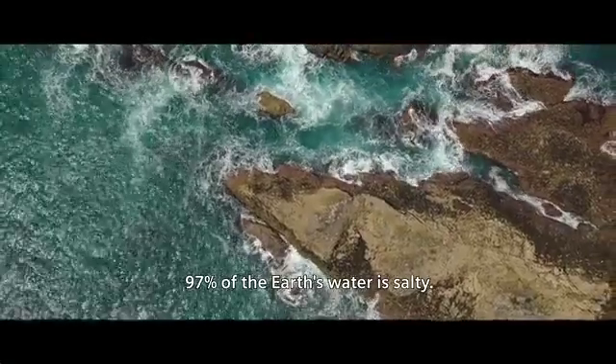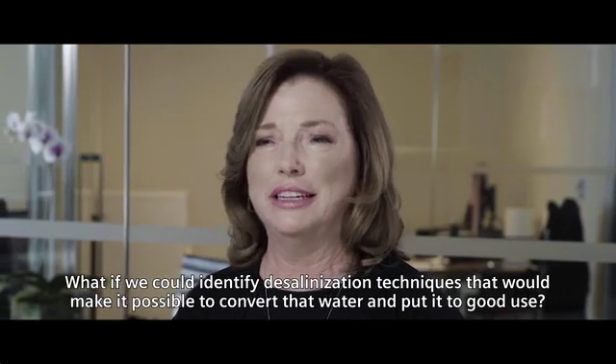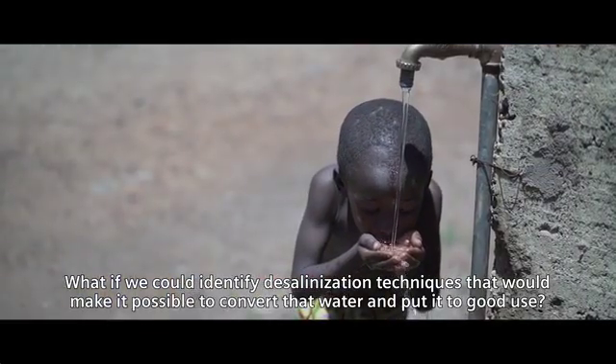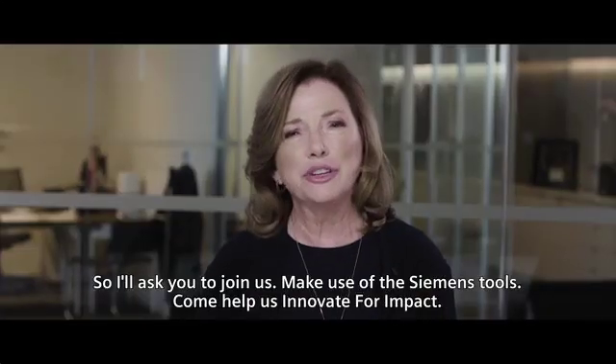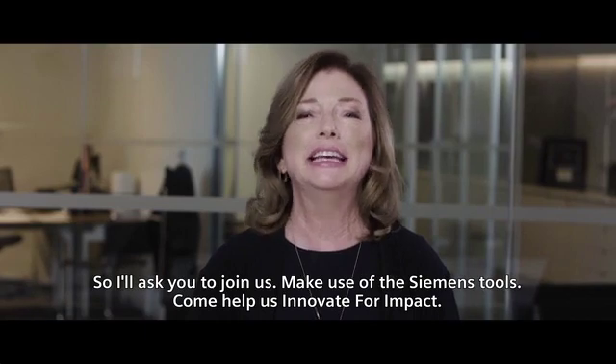97% of the Earth's water is salty. What if we could identify desalination techniques that would make it possible to convert that water and put it to good use? So I'll ask you to join us, make use of the Siemens tools, and come help us innovate for impact.